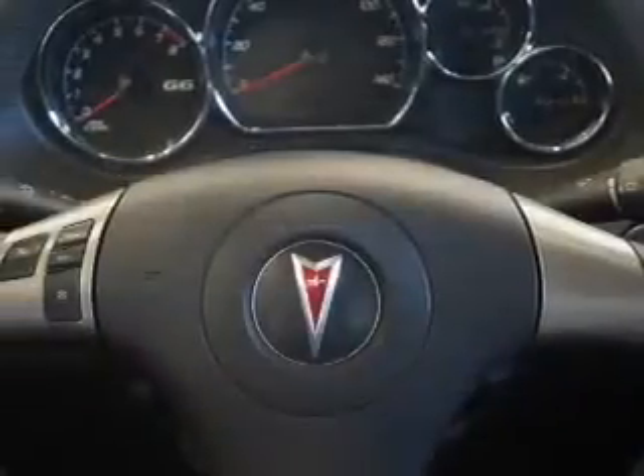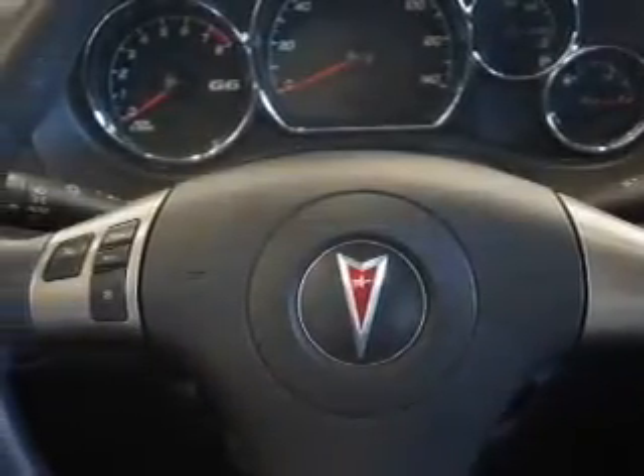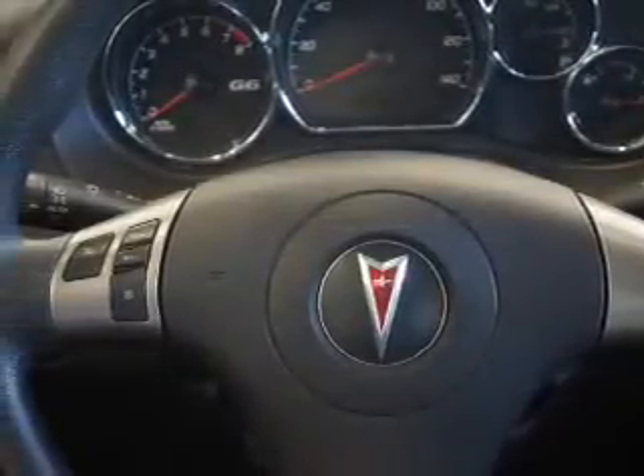Power seats, cruise control, a trip computer, power outlets, air conditioning, power door locks, and power windows.